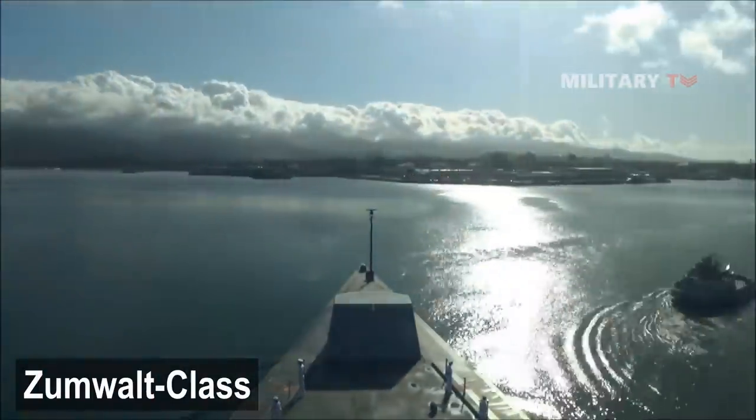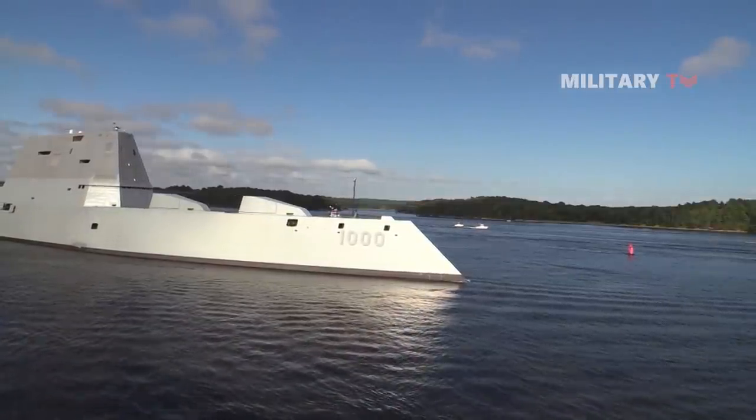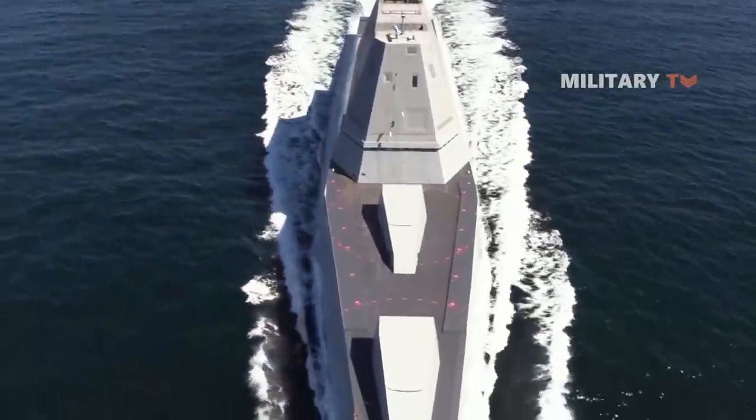Each of these ships is designed to carry out stealth missions with a focus on land strikes. The ship may also undertake anti-air warfare, surface level combat, and naval support missions.